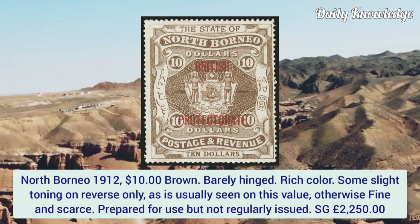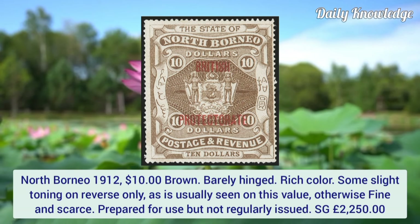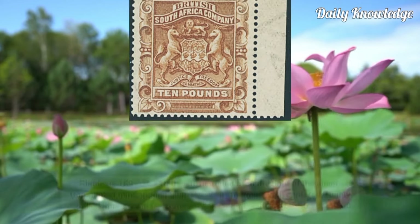North Borneo 1912, 10 dollar brown, lightly hinged. Rich color with some slight toning on the reverse only, as is usually seen on this value. Otherwise fine and scarce — prepared for use but not regularly issued.